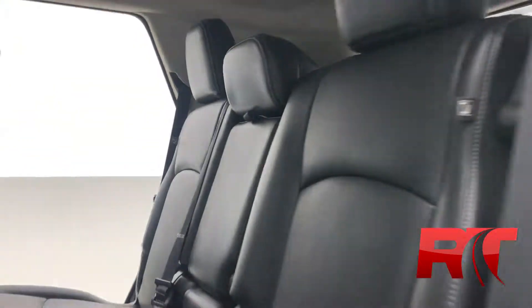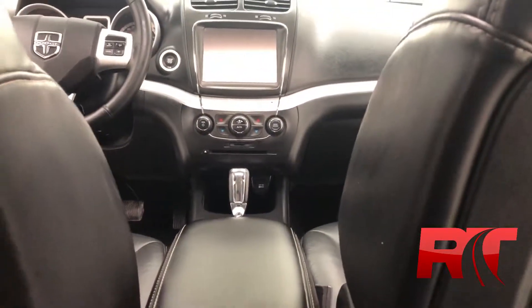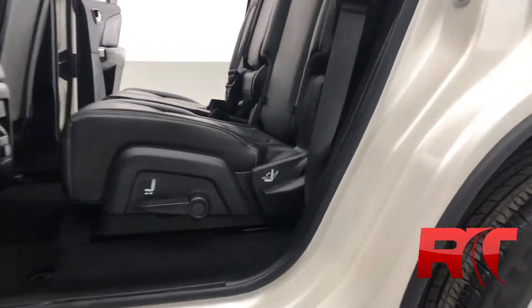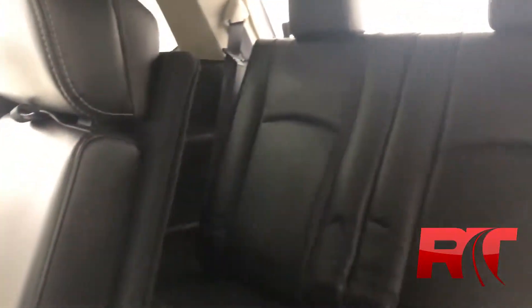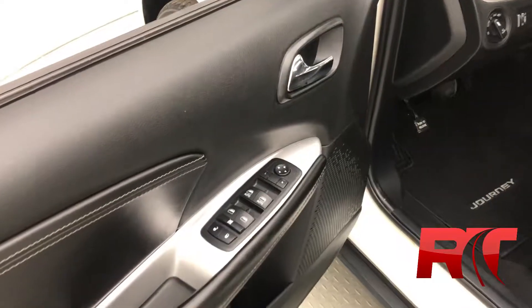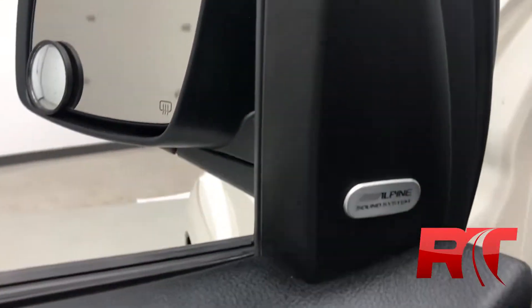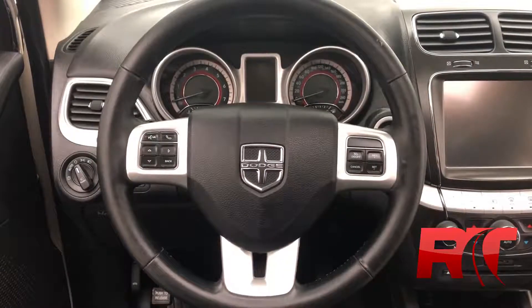There is a pocket on the back of the driver's seat for additional storage and plenty of space for your passengers. The third row follows the beautiful black leather upholstery. The headliner features that sunroof. The door frame has leather accents and features your power locks, windows and mirrors. This Dodge Journey also has an Alpine sound system for those premium audio feels.